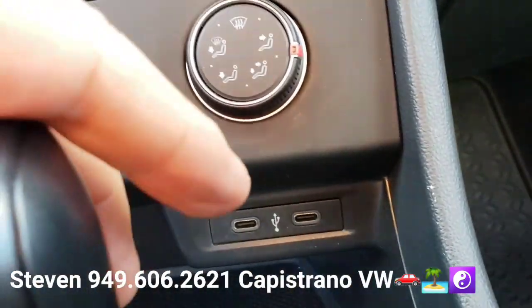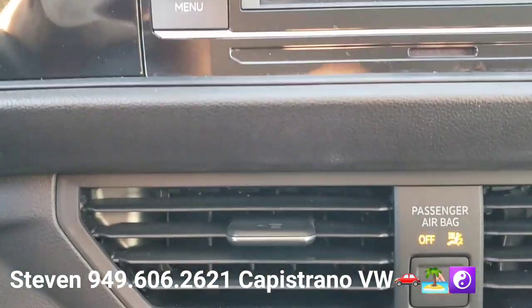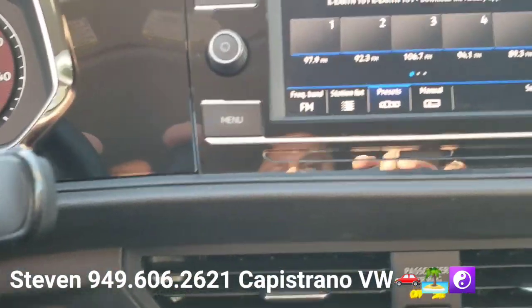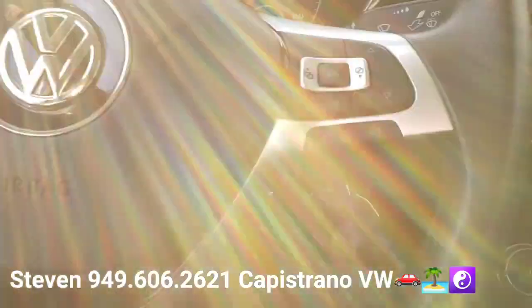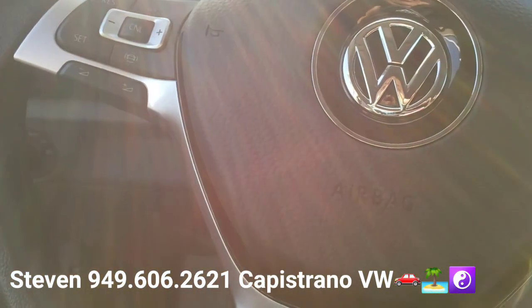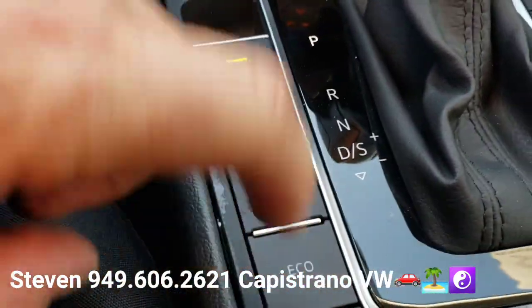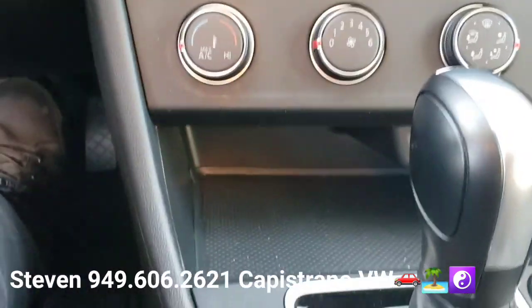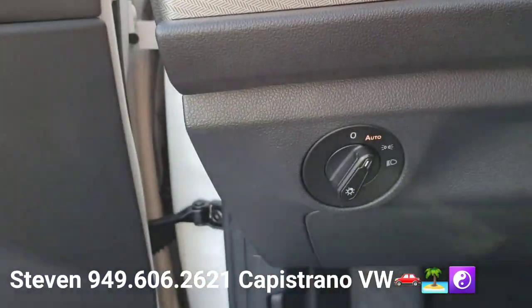It also has a couple of USB-C connections right there, cruise control settings over here, electronic parking brake, and even an eco button right here. It's got all the power windows, mirrors, and door locks. You can put on auto headlights if you'd like right there.